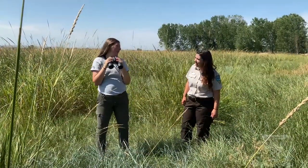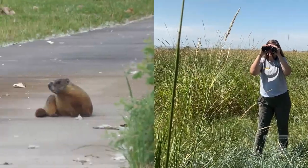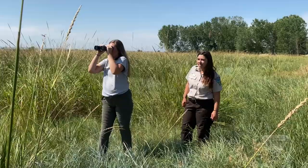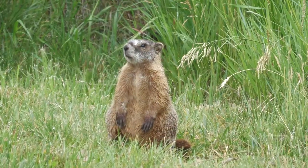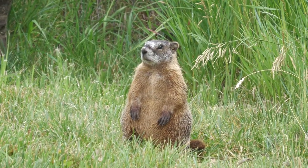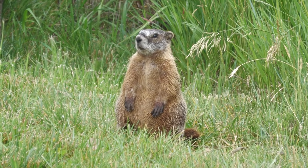Have you seen anything yet? Not yet. Oh wait! I think I see something over there! Hi, I'm Ranger Danielle. Those little guys are called yellow-bellied marmots. They're one of the most common animals here at Pompey's Pillar. If you look closely, you'll see yellow-colored fur on their chests and bellies. This is how they got their name.